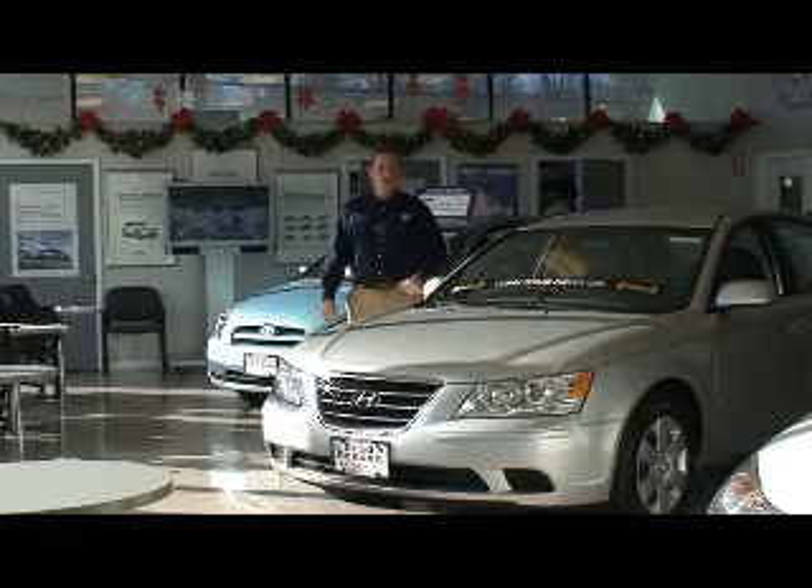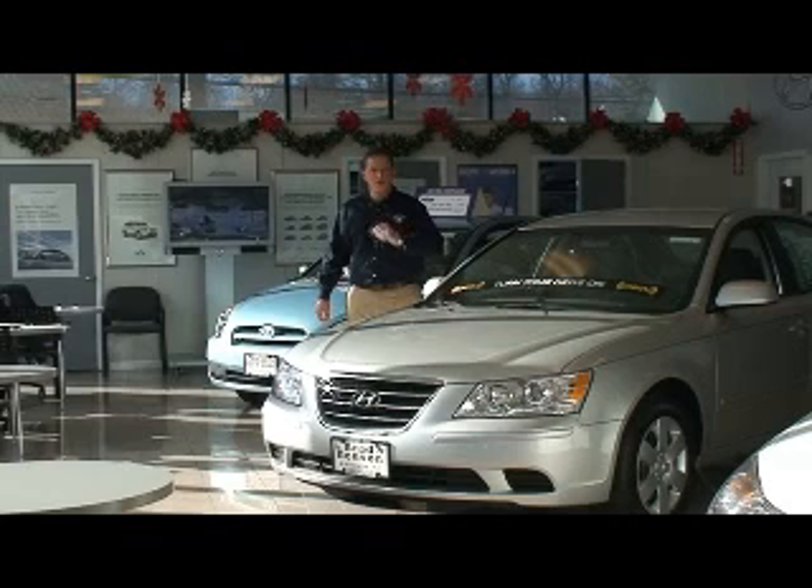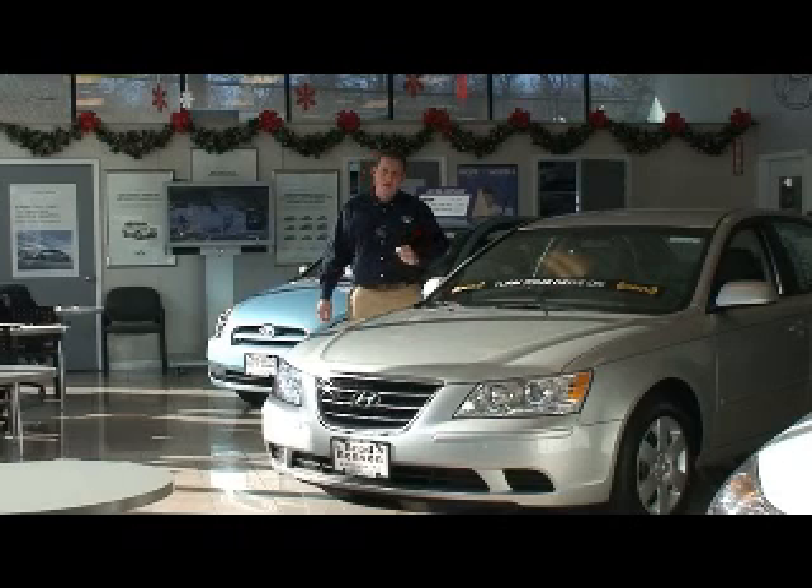Hi, my name is Garrus Sam and this is the all-new Hyundai Sonata. Let's talk about performance. This car is equipped with a 2.4 liter that's 175 horsepower and will give you up to 32 miles per gallon on the highway. It's also available with a V6 that's 249 horsepower if you need it.